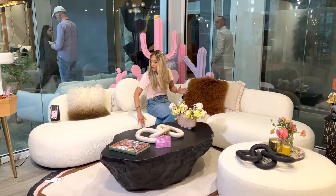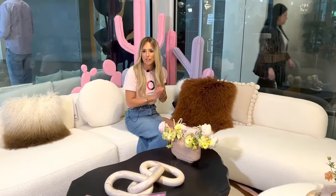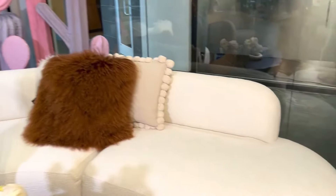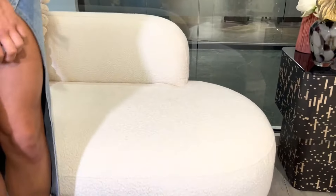Firstly, of course, is that beautiful round curvature you're used to seeing from TAV this season. I love the fact that it's got those beautiful feminine curves on both corners. It's really great deep seating.